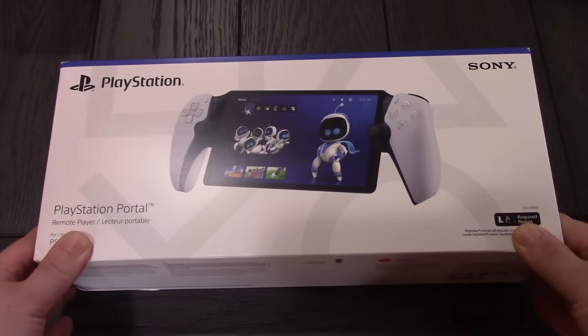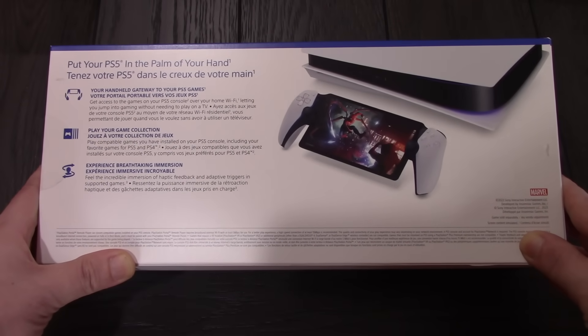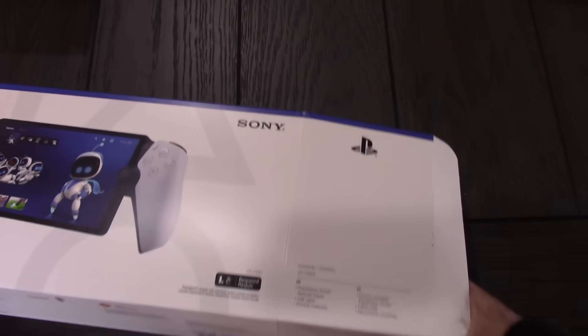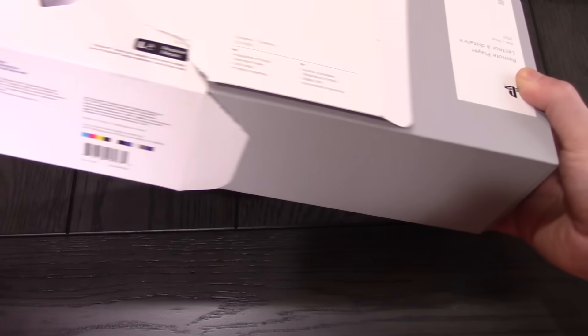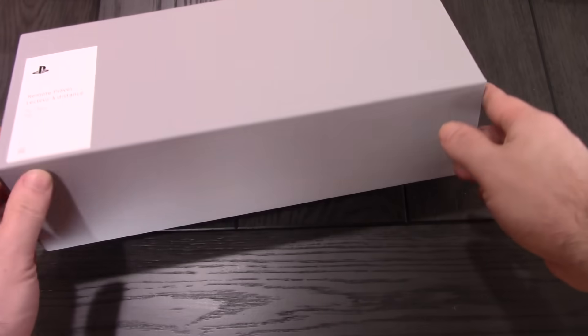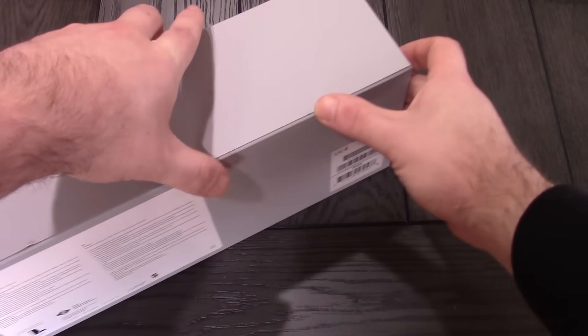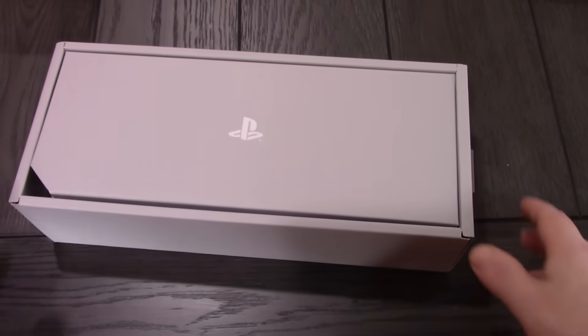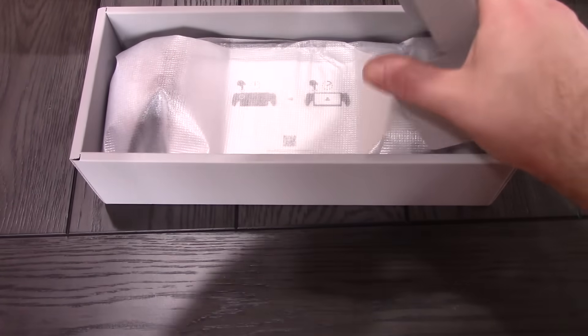Here is our PlayStation Portal — it is a beefy boy. Whenever you see these handhelds and get them in your hands, whether it's a Steam Deck, a ROG Ally, or the PlayStation Portal, you're always like, damn, this is kind of a beefy boy. The packaging is excellent PlayStation packaging — it just rips. It has a little outer casing that confused me at first, but it just slides out from the side. Nice little packaging with a corner piece so you can open it easily. I found the USB-C to USB-C charging cable on the opposite side.